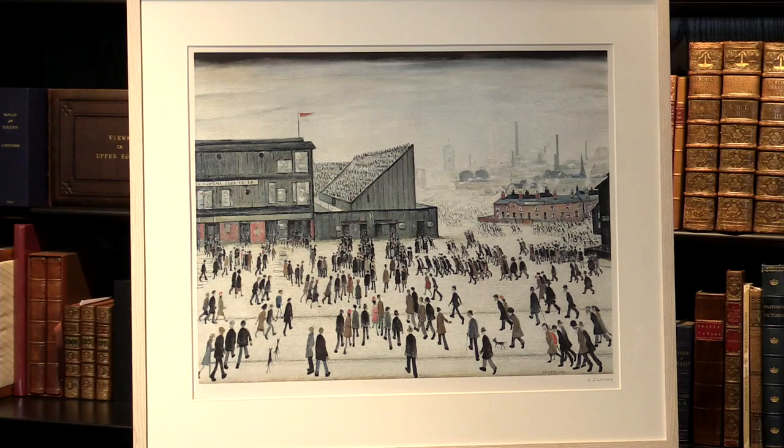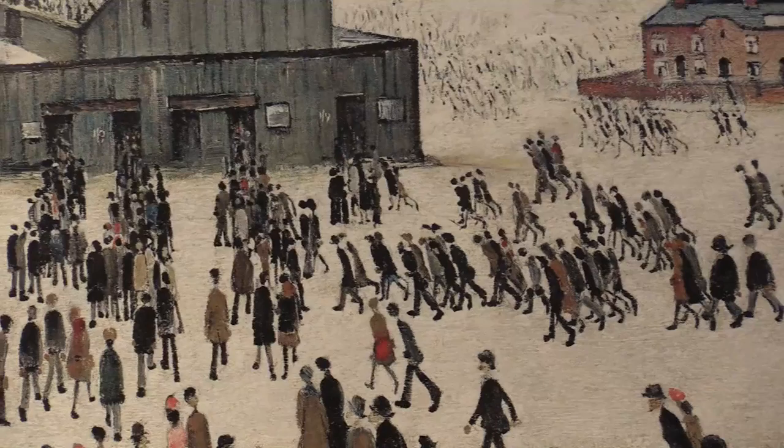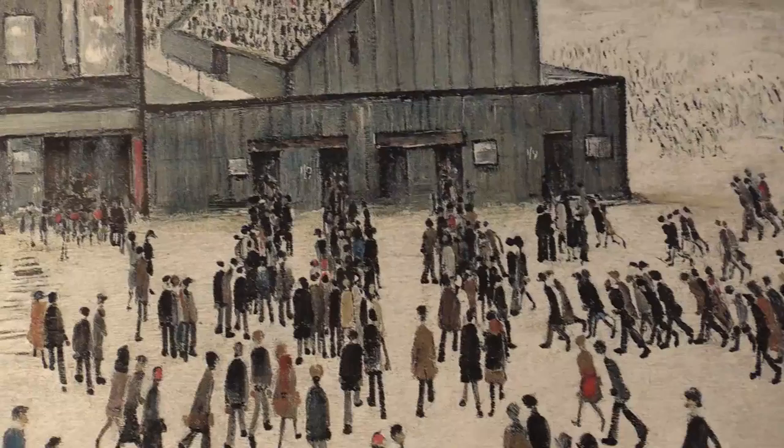The reason this painting and the print is so highly desired is quite obvious — the rush, the feeling of fan excitement as the crowds come together at Burnden Park, which is Bolton Wanderers' ground, something that featured in a lot of Lowry's works. You can really get the sense of the excitement of the fans coming to watch the game.